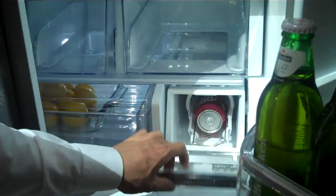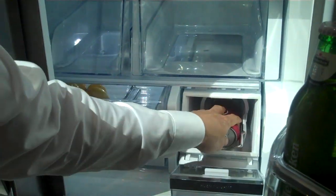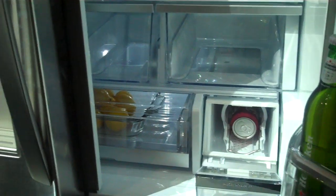The real nice thing about this one is that you can actually throw two cans in here — beer or soda — and actually chill them in four and a half minutes.